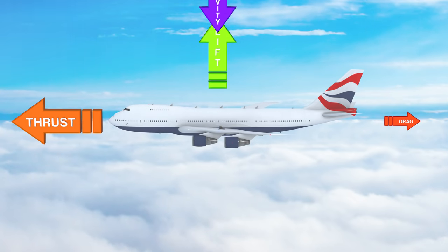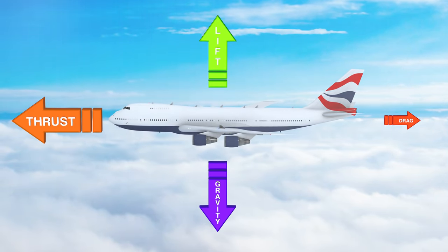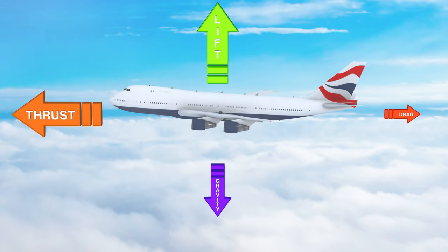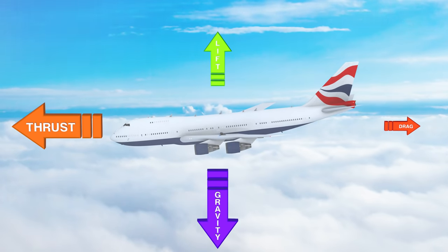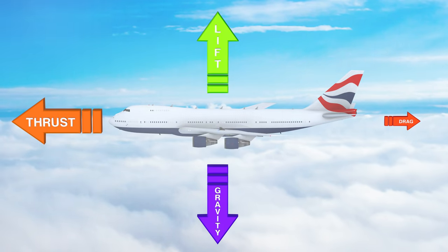The opposite force of lift is gravity, which pulls down on the airplane. When the lift force is greater than the force of gravity, the airplane moves up. When lift is less than gravity, gravity pulls the plane down. When the force of lift is the same as the force of gravity, the plane is balanced and stays at its height.